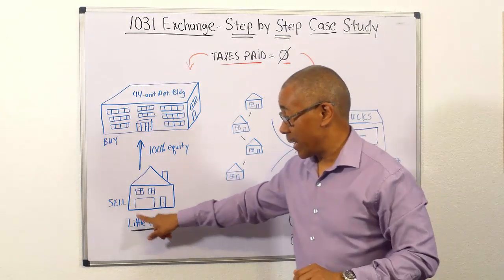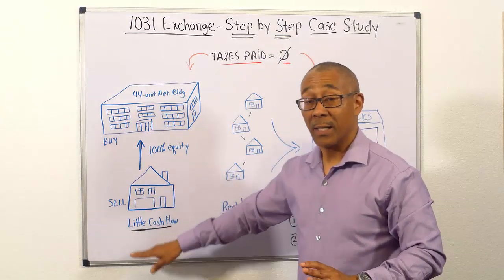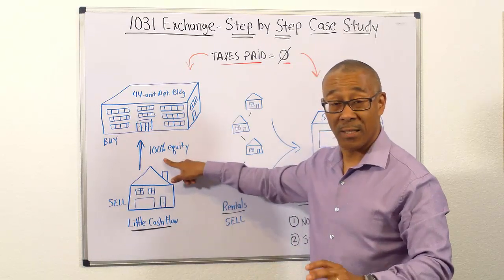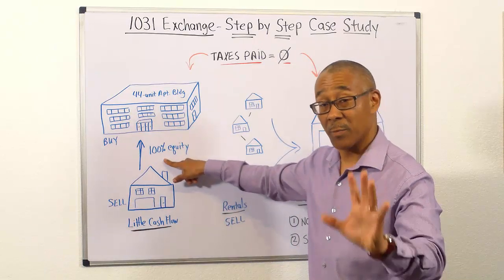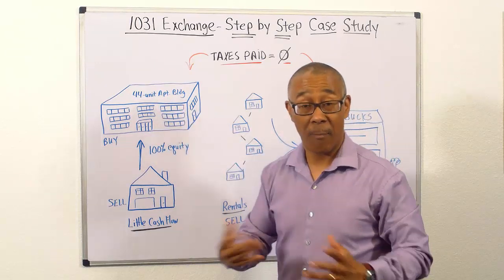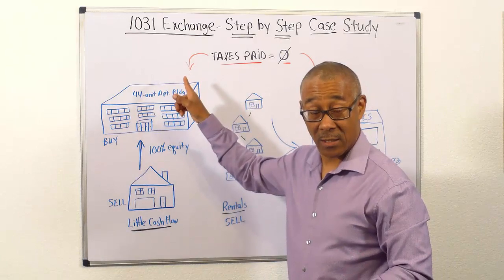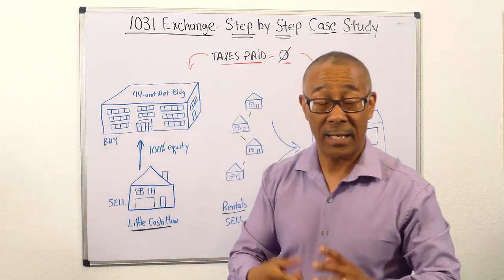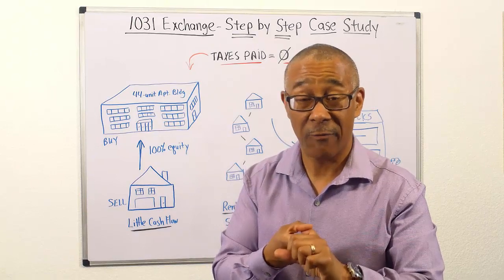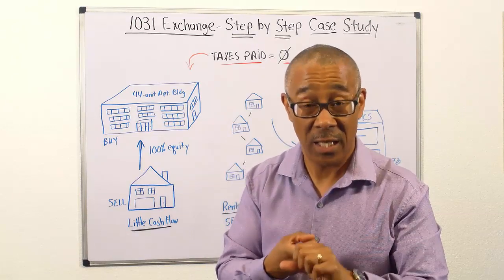This is what I did. I took my single family home rental and a little bit of cash flow, and I sold it, and I took 100% of my profits or 100% of my equity, and I purchased a 44-unit apartment building without paying taxes. Not only did that increase my net worth,